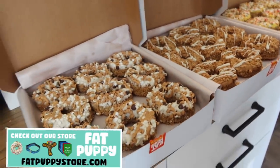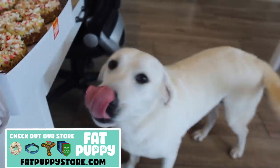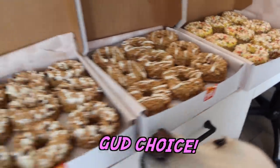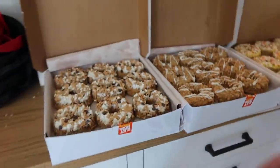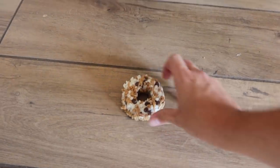Gourmet Doggy Donuts from Fat Puppy Store, huh? We just got some brand new flavors. Which one do you want to try out? We've got the Holy Hound, the Double Peanut Butter Crunch, and the Peanut Butter Cup Blizzard. Those all look pretty great. Which one do you want? I think you want this one. Ready? Sit. Amen.